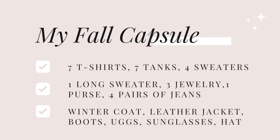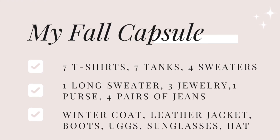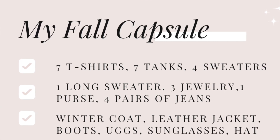In case you're wondering how many items of each I have: I've selected seven t-shirts, seven tank tops, five sweaters, one long wool sweater, three pieces of jewelry, one purse, four pairs of jeans, a bubble coat — because my three-month capsule will go into November and it sometimes gets really cold — a leather jacket, boots, Uggs, and sunglasses. My fall wardrobe capsule consists of exactly 33 items. Keep in mind your capsule would vary depending on what you do throughout the day and where you work. I personally work from home and typically wear a lot of t-shirts and jeans.